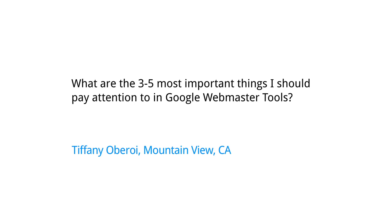Today's question comes from Tiffany Oberoi in Mountain View, California. Tiffany wants to know, what are the top three to five things that I should pay attention to in Webmaster Tools? Webmaster Tools has a ton of really good information, but sometimes when I look at it, I feel like it's a little bit of data overload. I don't know what to focus on.